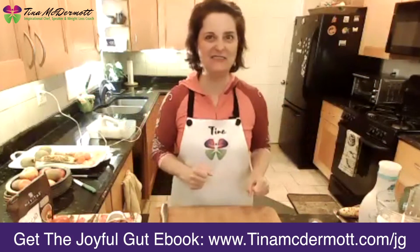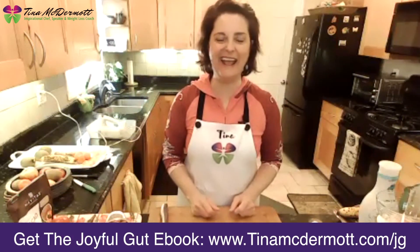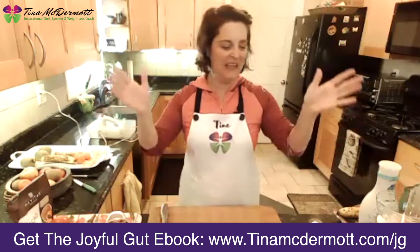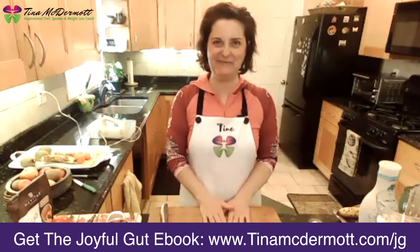Hello, hello, hello everyone from Fairfax County. Welcome to the Junior Chef demo. There are a lot of you on today, and I am Tina McDermott. I'm super duper excited to see everybody today.